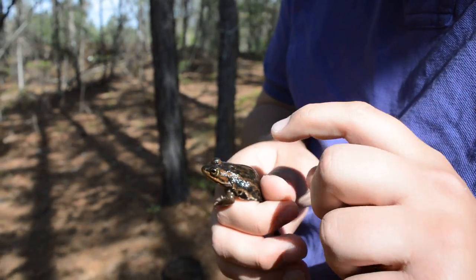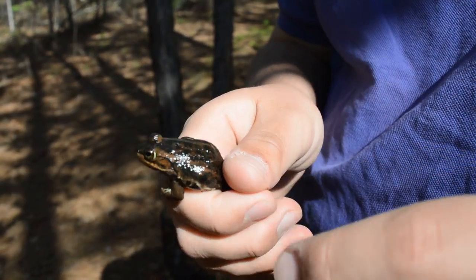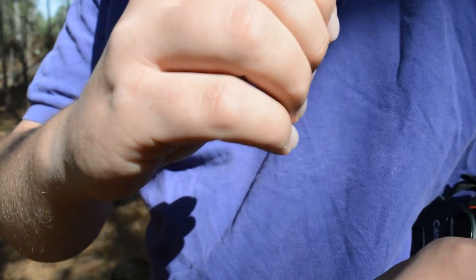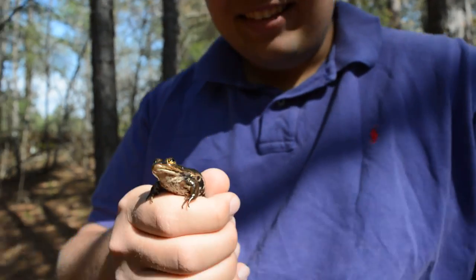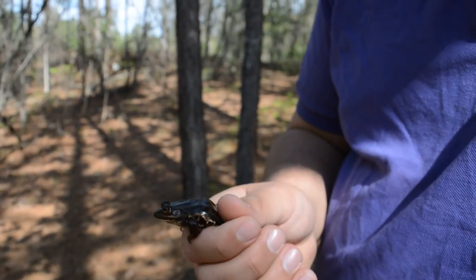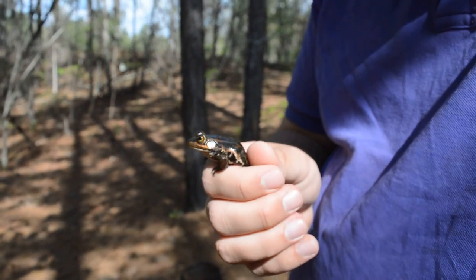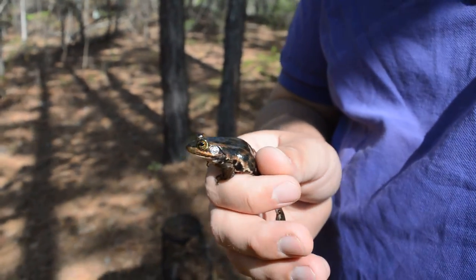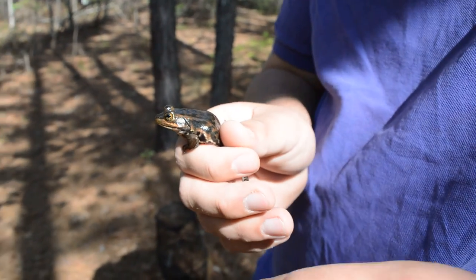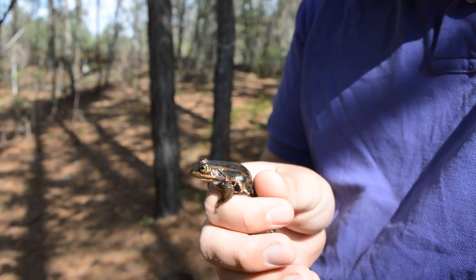You see these bronze lines extending from behind the eyes, and the asparagus green color — or charred asparagus color — and then the mottling on the belly. Those are your telltale signs that you got a carpenter frog.